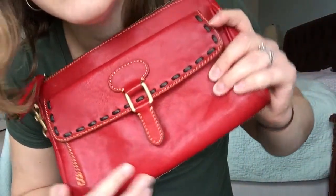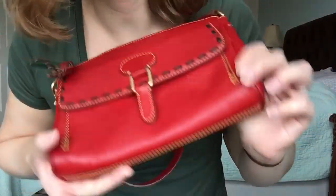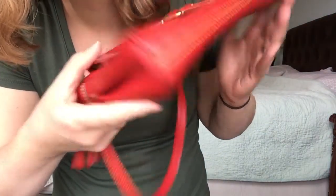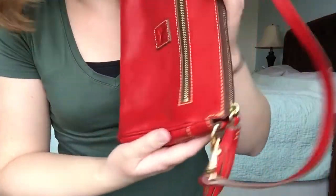Sometimes you order stuff off eBay and you get super lucky and it arrives and it's perfect and it smells great — you got a score on eBay. And then other times it shows up and it's just not what you thought it was gonna be, and that's what this is. The seller said it was excellent condition, like new, but it came and has stains all over it. It's so shiny — you can see some here, there's some over here, there's one over here, and the corners are super dark and stained and dirty.